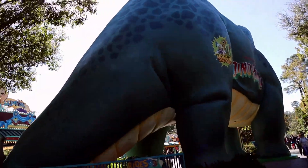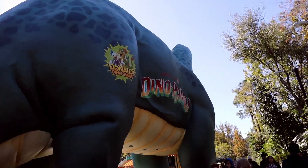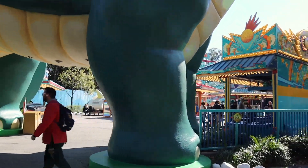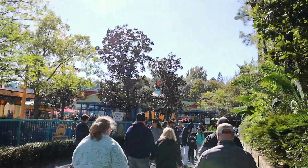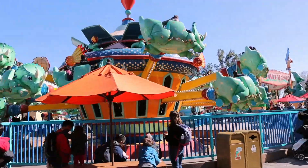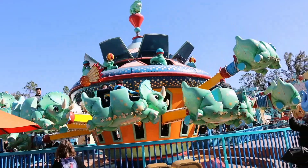We're working our way over to Dinosaur Land — Dino-Rama. It's like a carnival; it looks just like a state fair or county fair. I can hear dinosaurs in the woods — I hope they're herbivores. And there's the Triceratops ride, very similar to Dumbo.